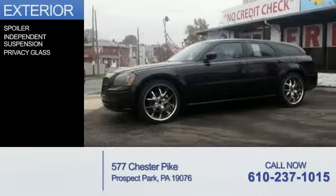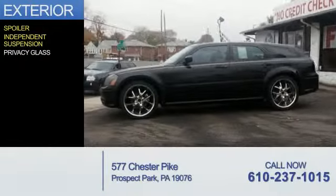The features include a spoiler, independent suspension, and privacy glass.